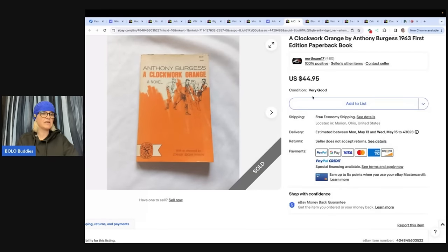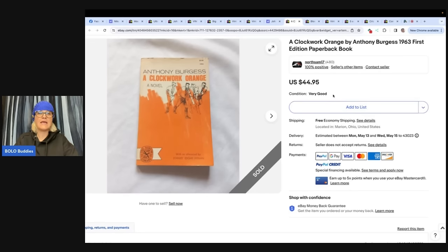Sold this first edition paperback Clockwork Orange novel for $44.95 — paid pennies at the Goodwill bins, sold in two weeks. Horror movie novelizations are a big BOLO; there are many worth hundreds. It is a book by Anthony Burgess, 1963, first edition paperback — turned into a movie, A Clockwork Orange.